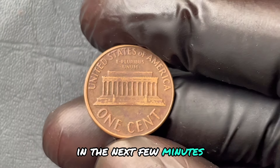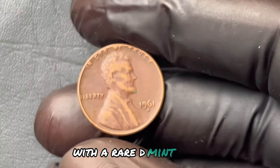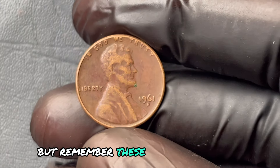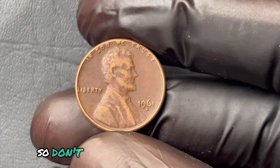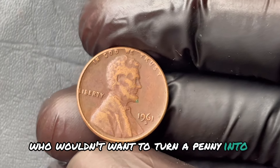In the next few minutes, we'll uncover how the 1961 Lincoln penny with a rare D-mint mark could be your ticket to a wealthy lifestyle. But remember, these coins are so rare that even coin collectors might miss them, and prices are skyrocketing. So don't miss out — because who wouldn't want to turn a penny into a windfall?